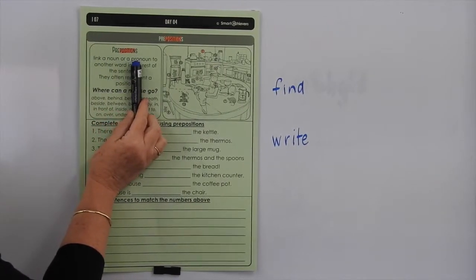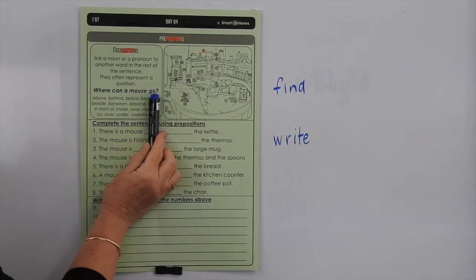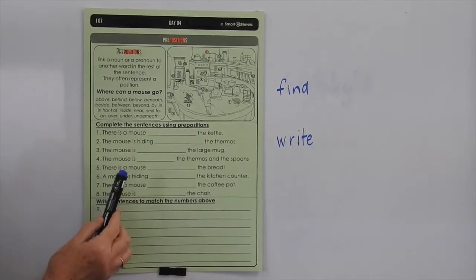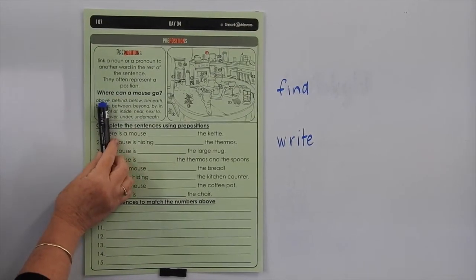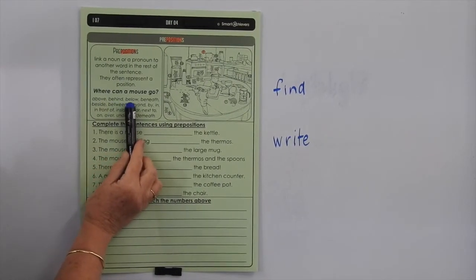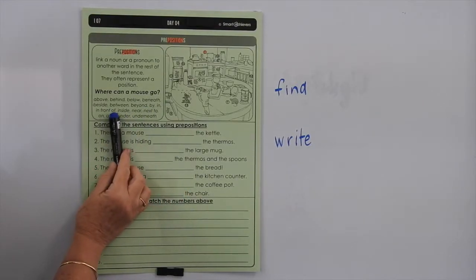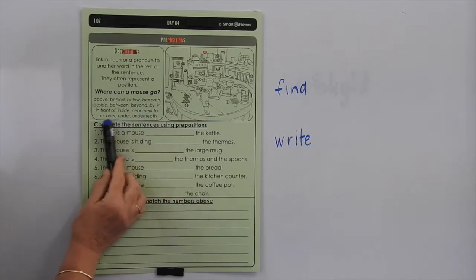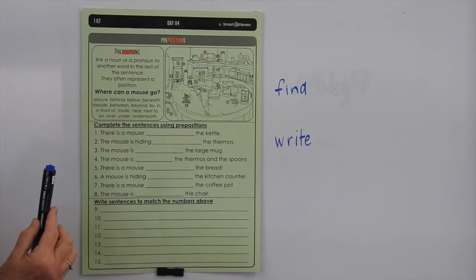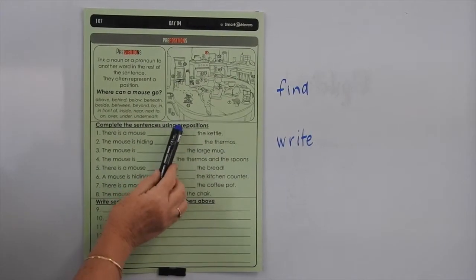Prepositions link a noun or a pronoun to another word in the rest of the sentence. They often represent a position. Where can a mouse go? We've got some mice hidden all throughout this picture, and they've been given numbers. Let's have a look at some of the words that are prepositions that we could use to fill in these sentences: above, behind, below, beneath, beside, between, beyond, by, in, in front of, inside, near, next to, on, over, under, and underneath. We've put them in alphabetical order to make them a bit easier for you to find.